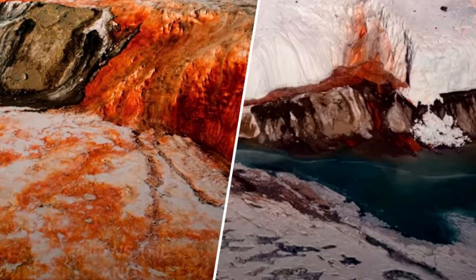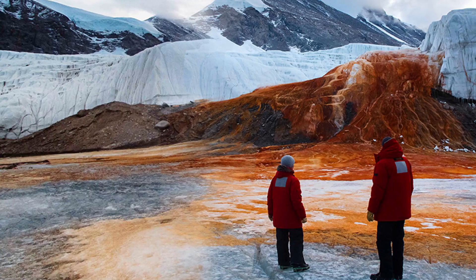The color of the bloody waterfall is not the only mystery of this place. Scientists are also interested in who lives inside Lake Bonnie. Harvard scientists found that microorganisms live in the completely frozen and extremely salty Lake Bonnie. But if they live under ice, they don't get the sunlight needed for photosynthesis, and no nutrients get in from the outside. Like bacteria living near deep-sea thermal springs, the microorganisms of Lake Bonnie receive energy by splitting sulfates, which contain oxygen and are contained in the bottom soil.